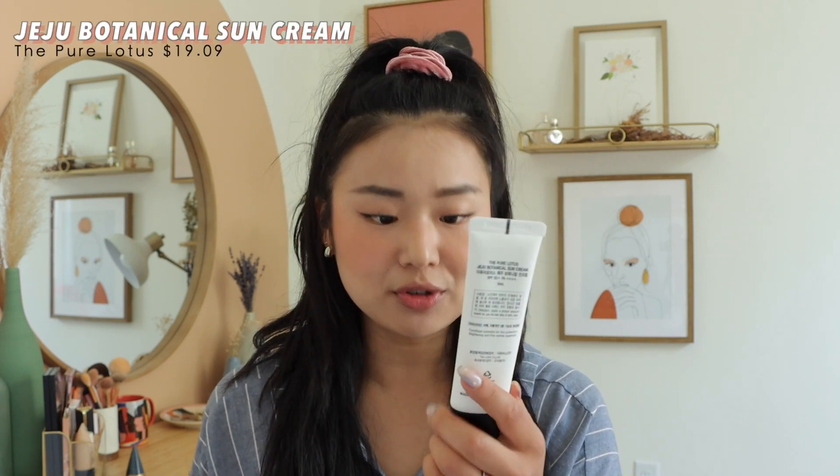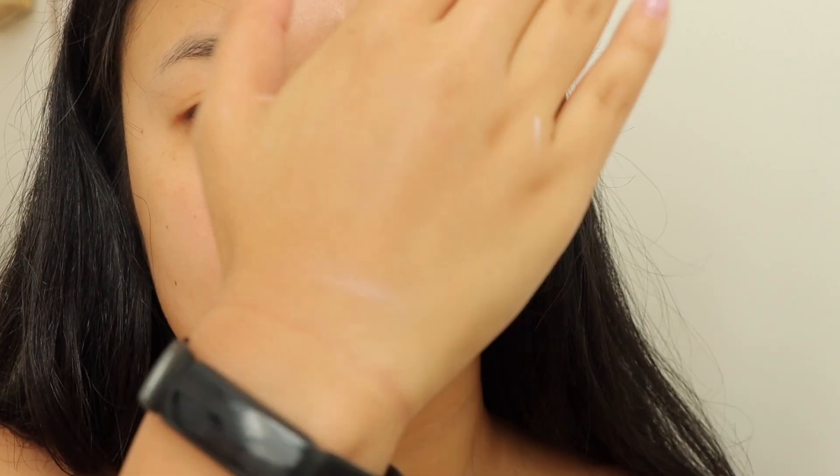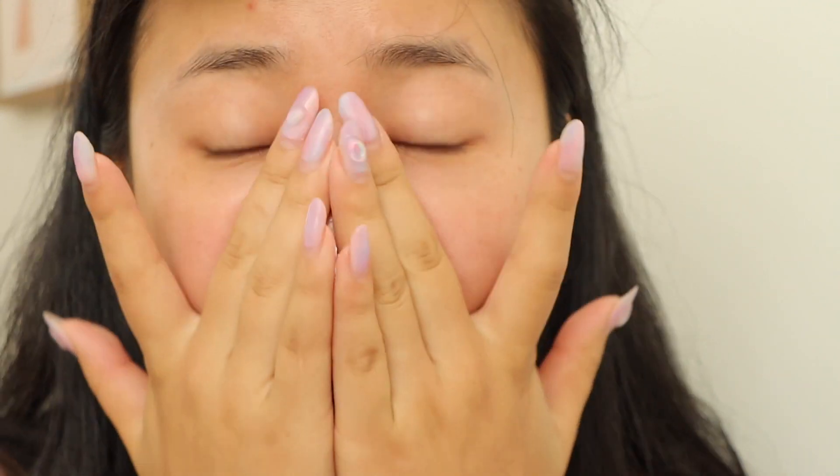Next is the Pure Lotus Jeju Botanical Sun Cream, SPF 50+, PA++++, 50 milliliters for $19.09 — right below $20, which is perfect. This is actually a new favorite of mine. Stylevana sent it to me and I really like it. It's lightweight, not greasy. The scent can be slightly overbearing — kind of smells like a hotel bathroom, which I like, but it can be strong for some people, especially for daily use. There's no pilling, no white cast, and there's definitely a dewiness. It doesn't stay too tacky and dries nicely. Very lightweight, right around the price range — a very, very good sunscreen. I highly recommend this one.